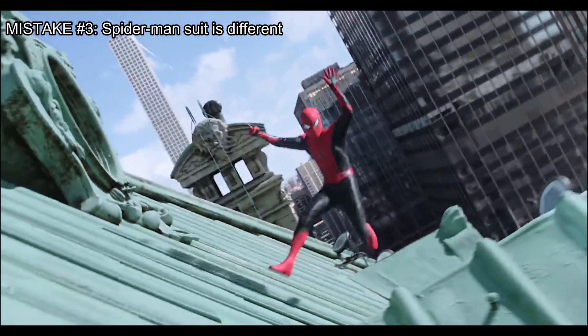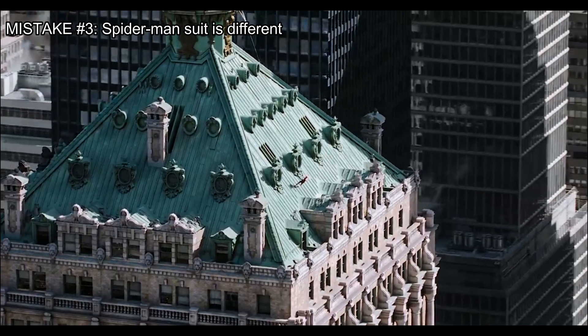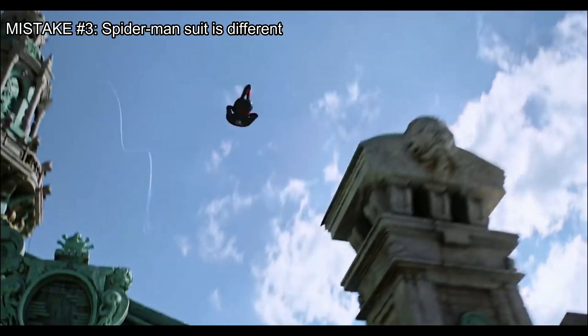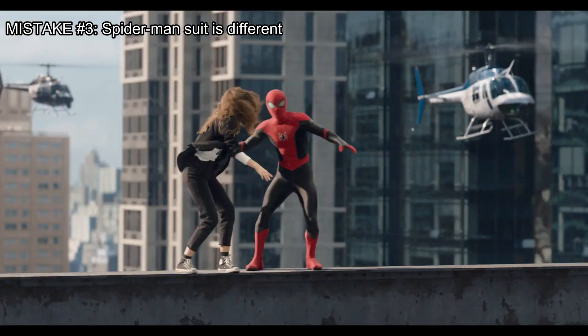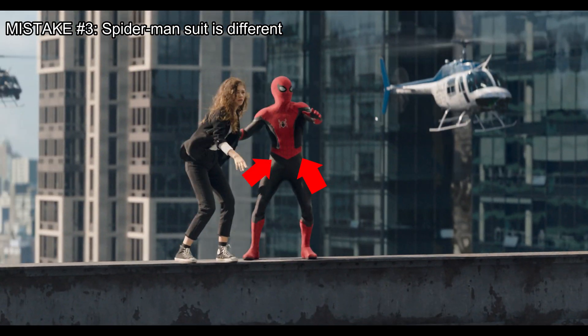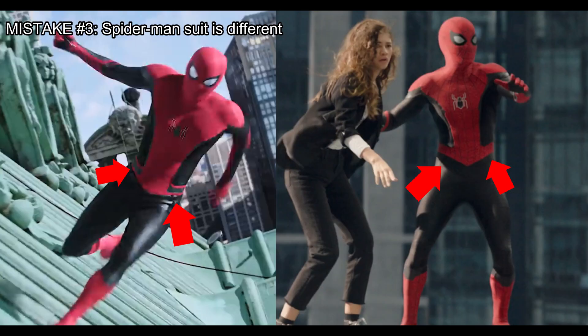Mistake number three. Notice that at the end of the movie Far From Home, the costume has two lines on its waist. But in the new movie, which starts exactly where we were left in Far From Home, those stripes have now disappeared.